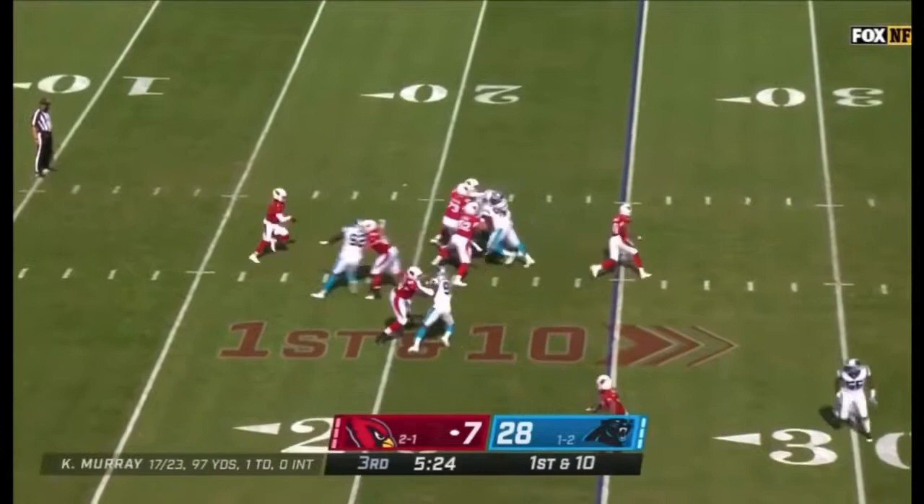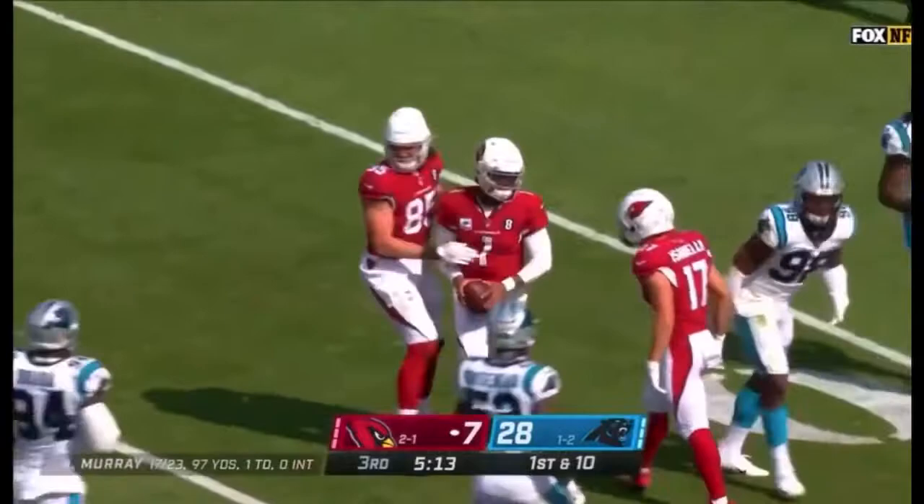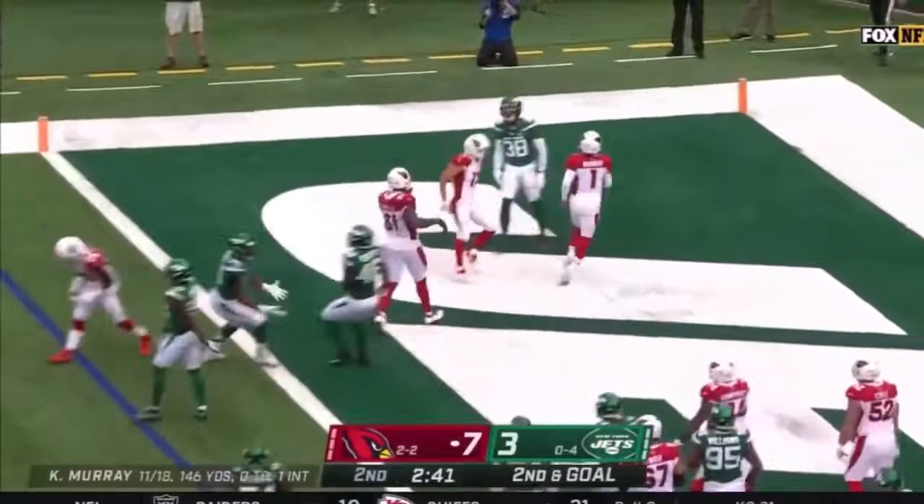Kyler Murray had 432 pass yards, six touchdowns, and no interceptions. Now Murray, for the first time today, really getting off and running. Murray looking for a little bit of daylight, finds it, and then slides down. That's Edmonds in motion. Murray will keep it, running the football, and runs it in for the touchdown.